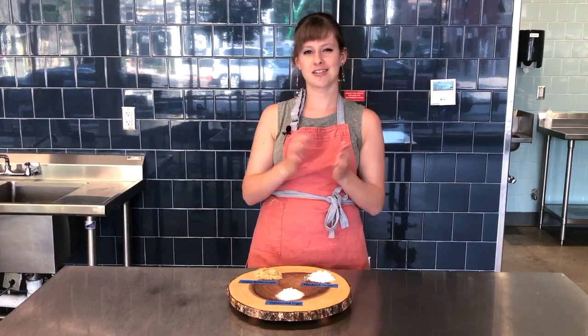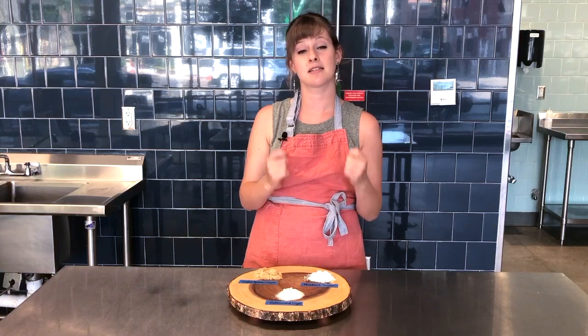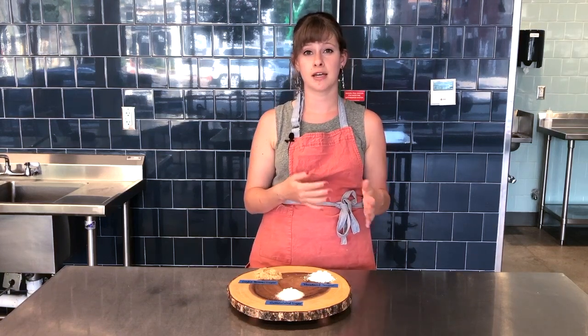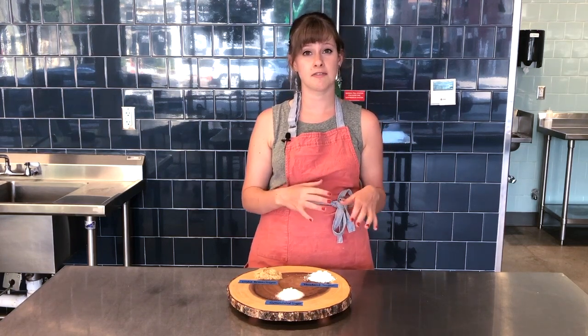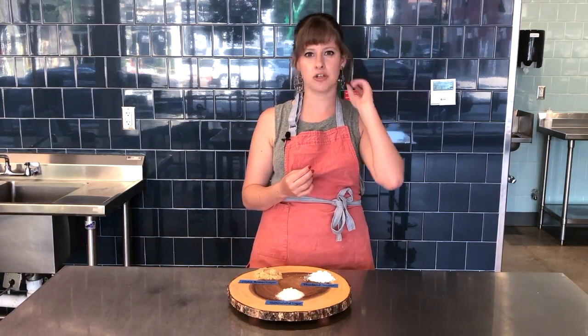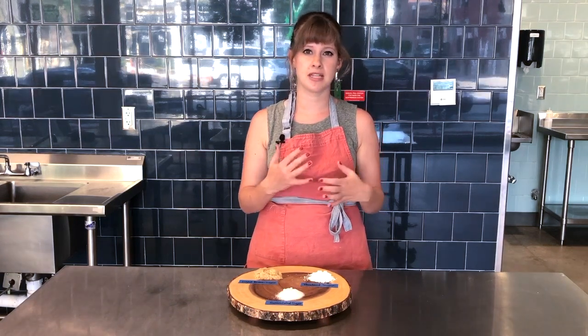You'll also find muscovado sugar, which is where none of the molasses is taken out. It has a much richer, darker flavor. From the research I've done, it is usually recommended for marinades or sauces because it has a very distinct flavor, very much like molasses. It can be used as a substitute for brown sugar, but it's not going to be the same taste.